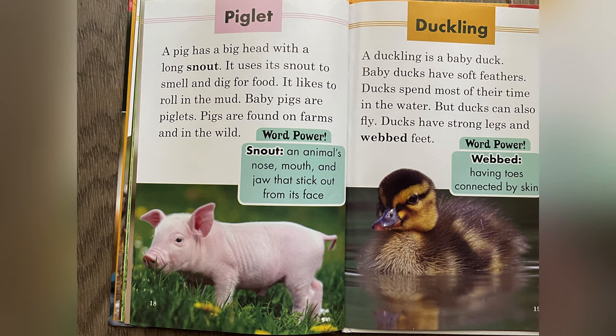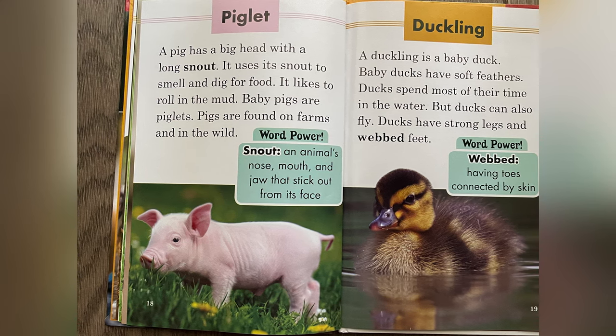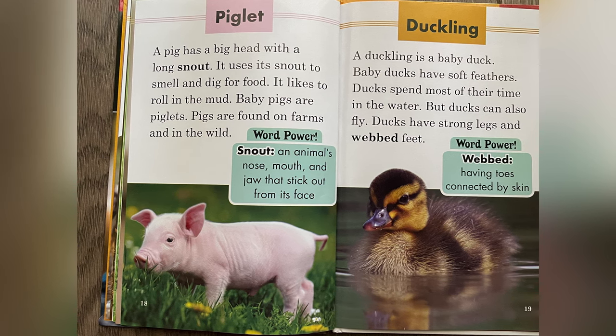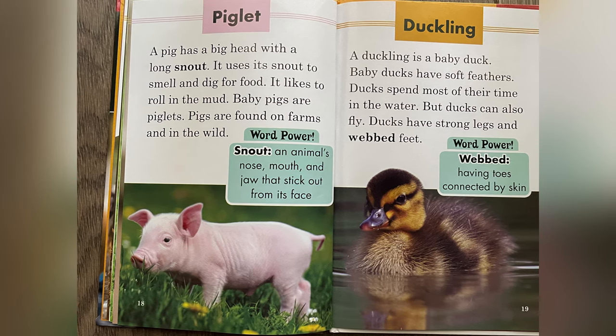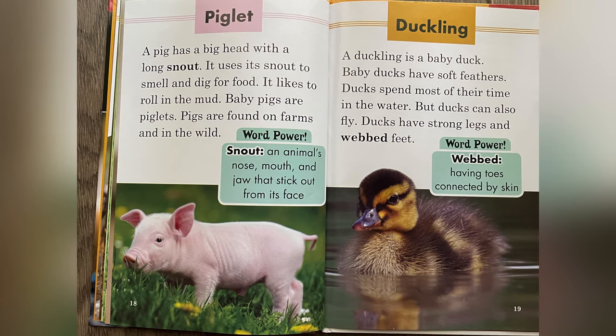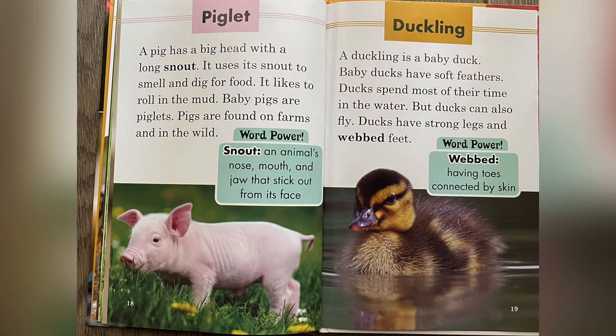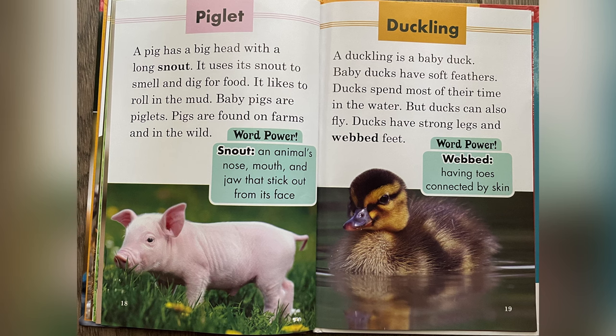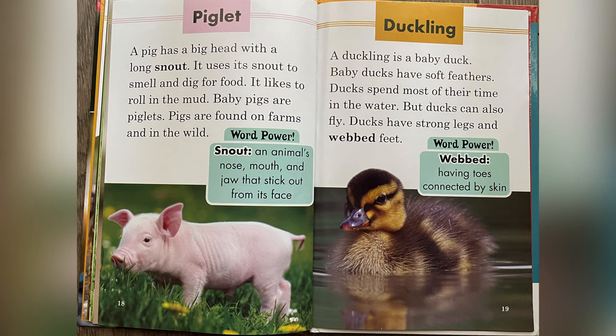Piglet. A pig has a big head with a long snout. It uses its snout to smell and dig for food. It likes to roll in the mud. Baby pigs are piglets. Pigs are found on farms and in the wild.